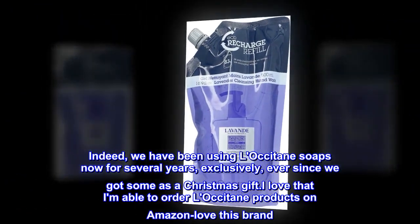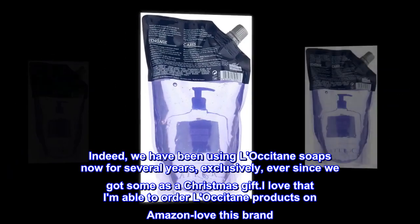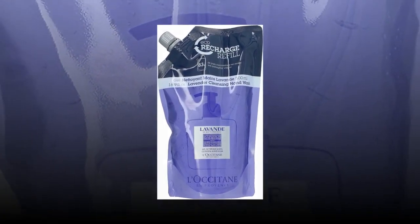Indeed, we have been using L'Occitane soaps now for several years, exclusively, ever since we got some as a Christmas gift. I love that I am able to order L'Occitane products on Amazon — love this brand. Also, it was shipped promptly and packaged well. Thank you.